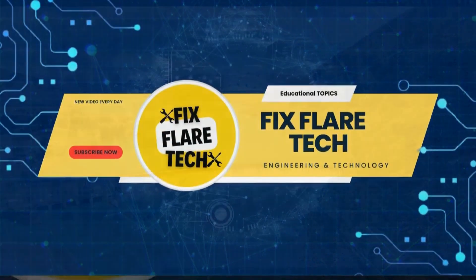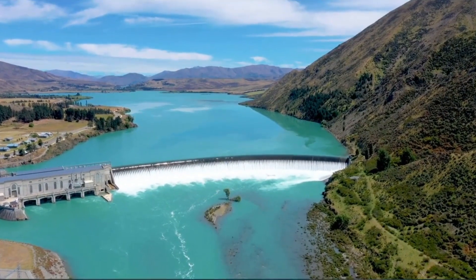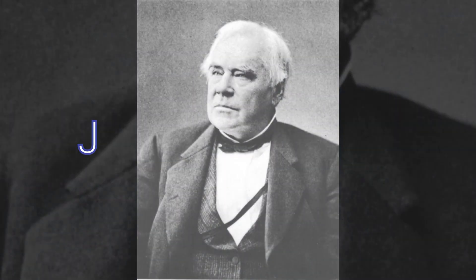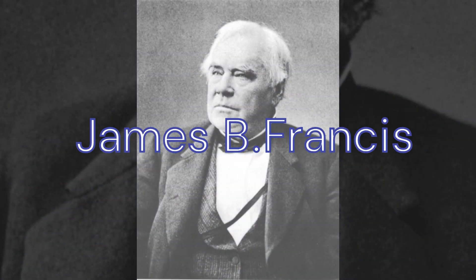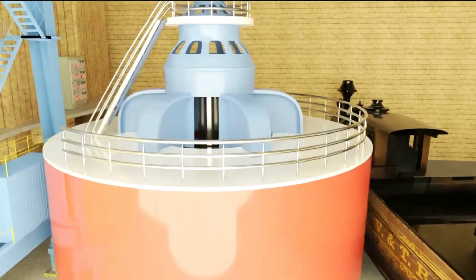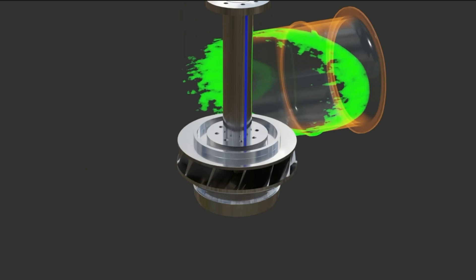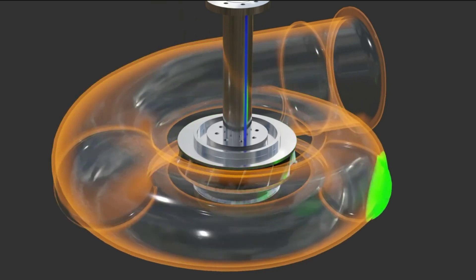Welcome to FixFlare Tech. Today we delve into the marvel of hydraulic engineering, the Francis Turbine. Developed by American engineer James B. Francis in the 19th century, the Francis Turbine stands as a pinnacle in hydroelectric power generation, embodying a perfect synergy of precision design and fluid dynamics.